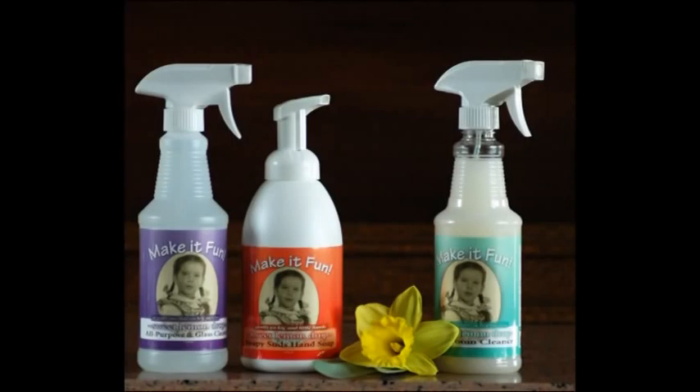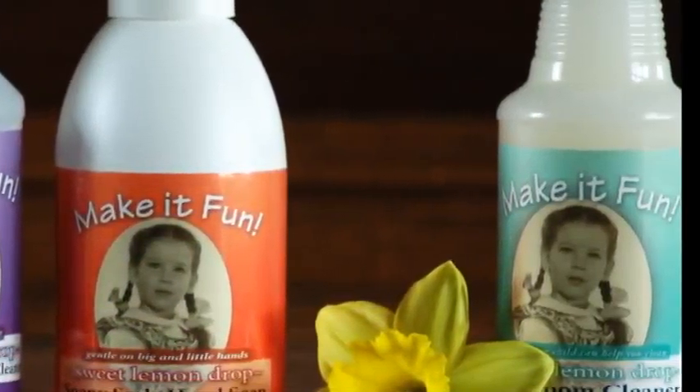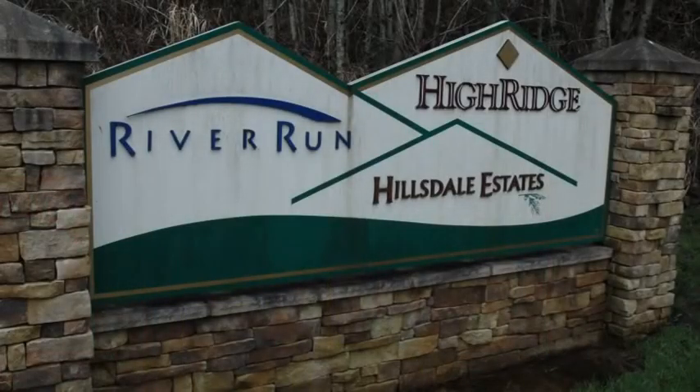Ever since I got my first batch of my very own safe, powerful, environmentally friendly cleaning products, I've wanted to tackle a sign near our house. For eight years it's been collecting moss and road grime. It looked terrible.